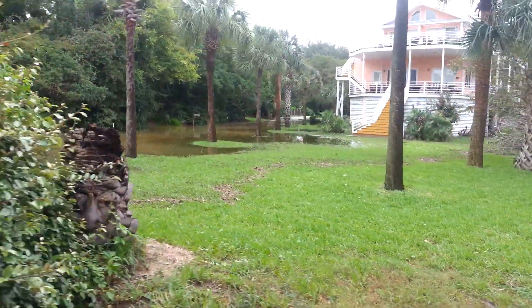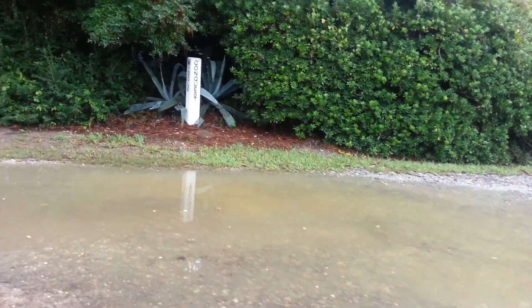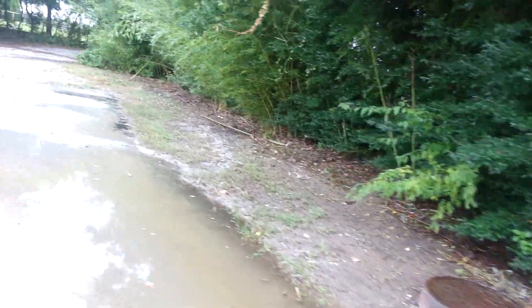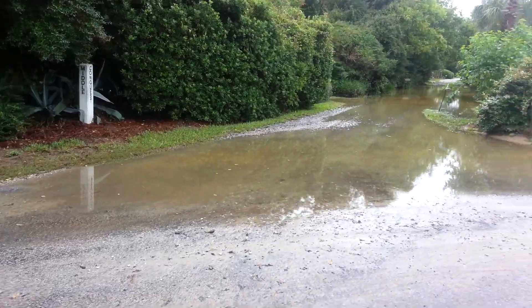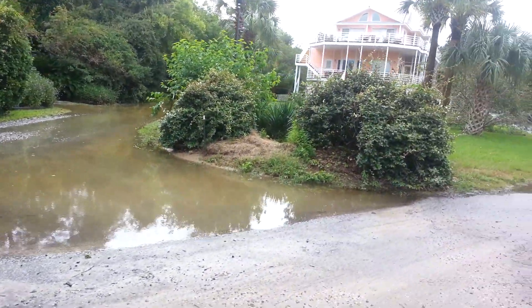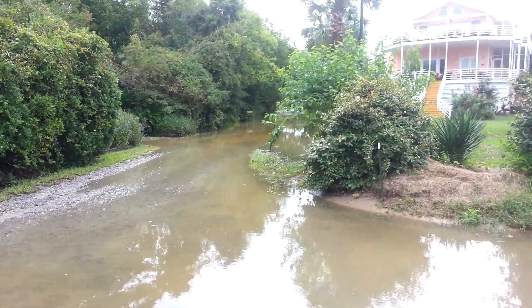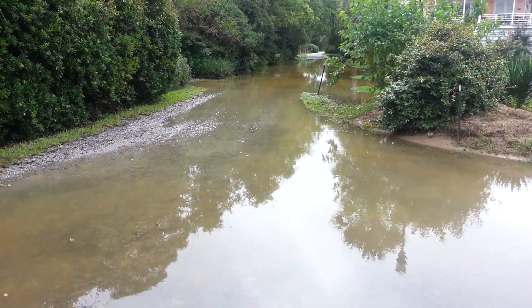But it's gone way down — you can tell from the trash line, that's where it was at peak. A little bit of water flow this way. You'll come out here with a shovel and help this. So it's come way down. Cool.